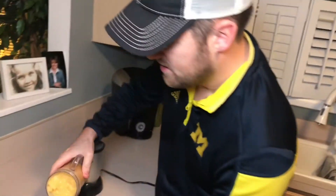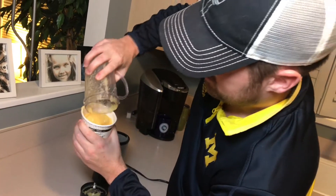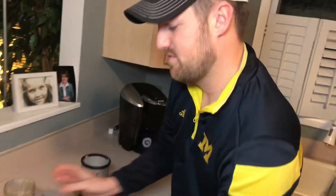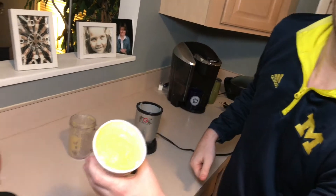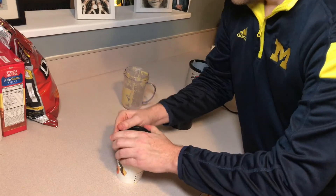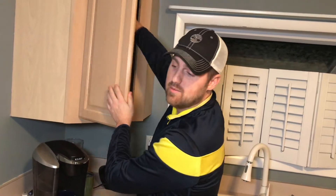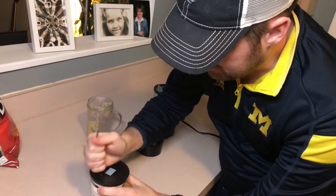Then you take your cup that it came in — your Daily Harvest cup — and go like this. It fills perfectly to the top. Look at that, it's incredible, and you're ready to go to work. Put the lid back on like this. If you have some straws, great — I have some straws here. I poke it in the top. You've got breakfast, and that literally took two minutes.